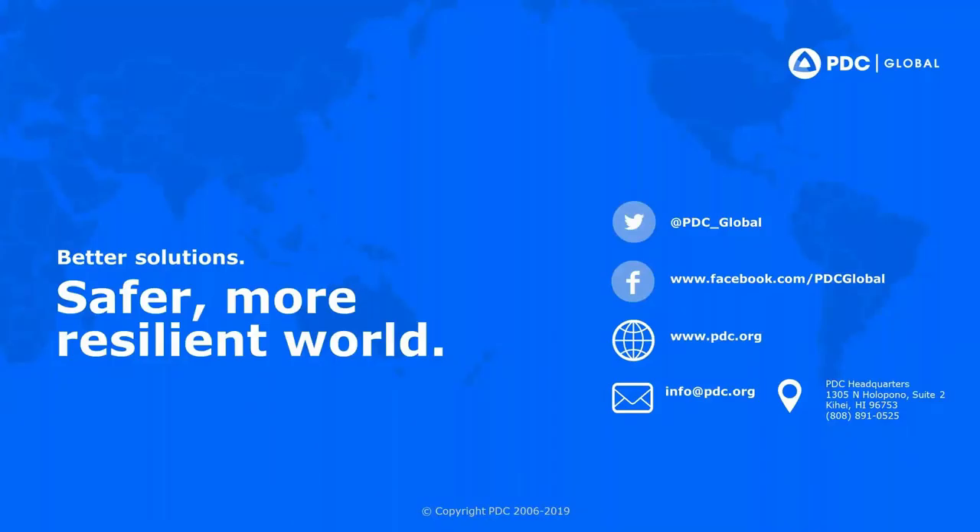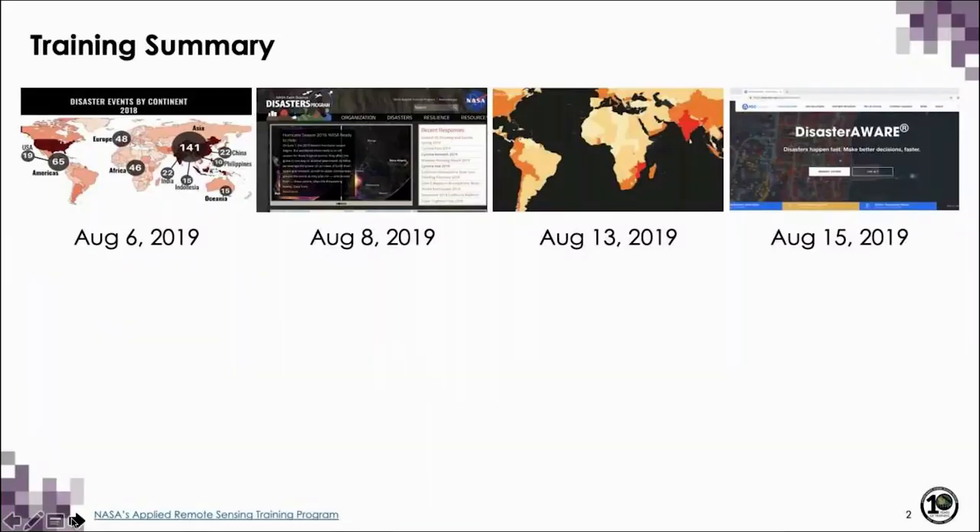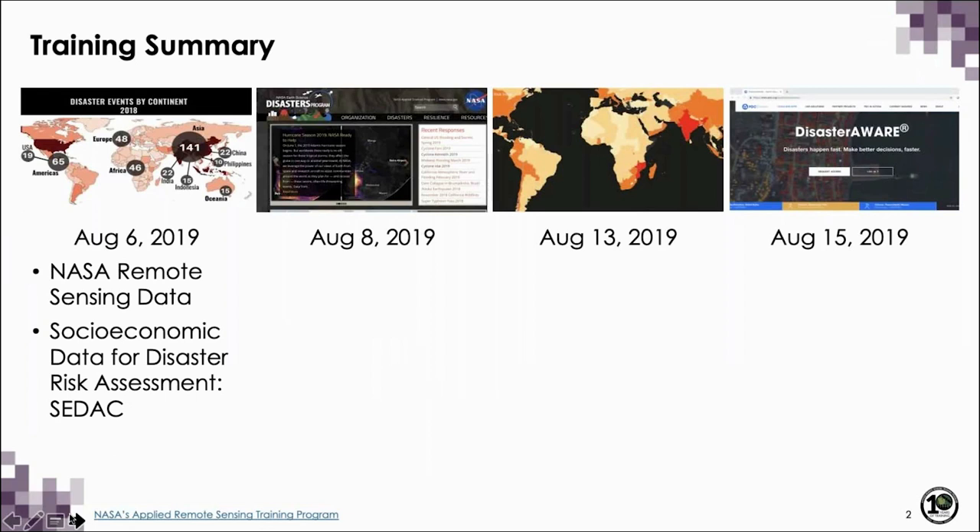As demonstrated, remotely sensed data are extremely valuable for supporting informed decision making for humanitarian assistance and disaster response activities during both planning and response operations. For more information on the Pacific Disaster Center, please visit www.pdc.org. And don't forget to sign up for your own DisasterAware account today. Thank you for that wonderful presentation from PDC. This brings us to the end of this webinar series — Earth Observations for Disaster Risk Assessment and Resilience.